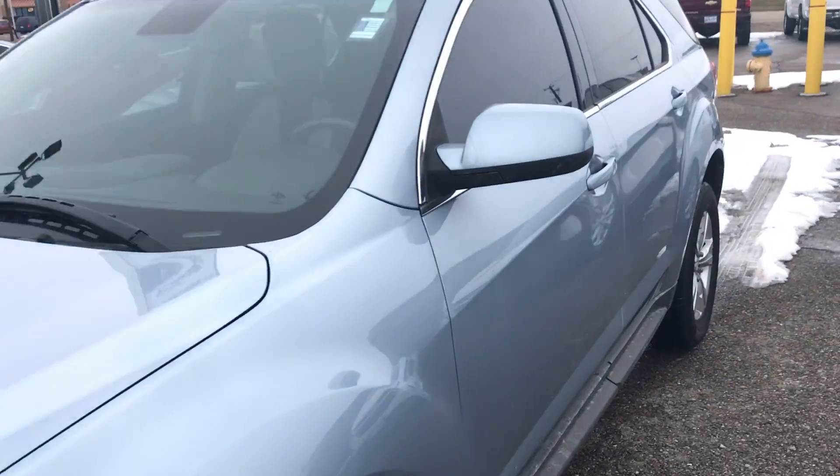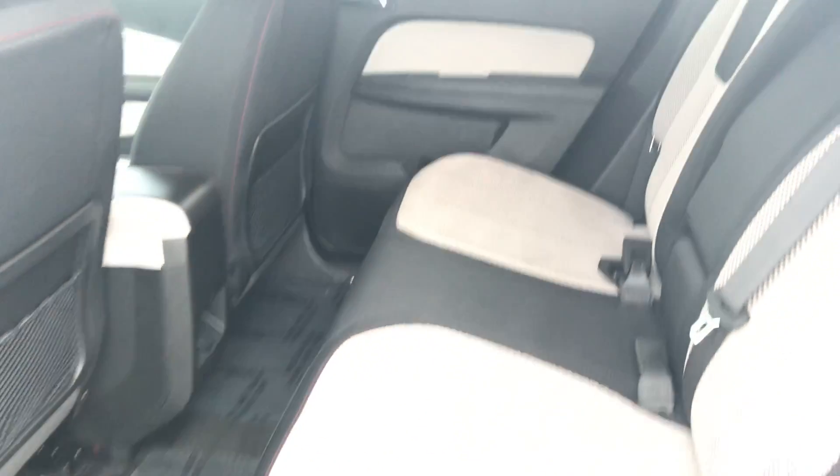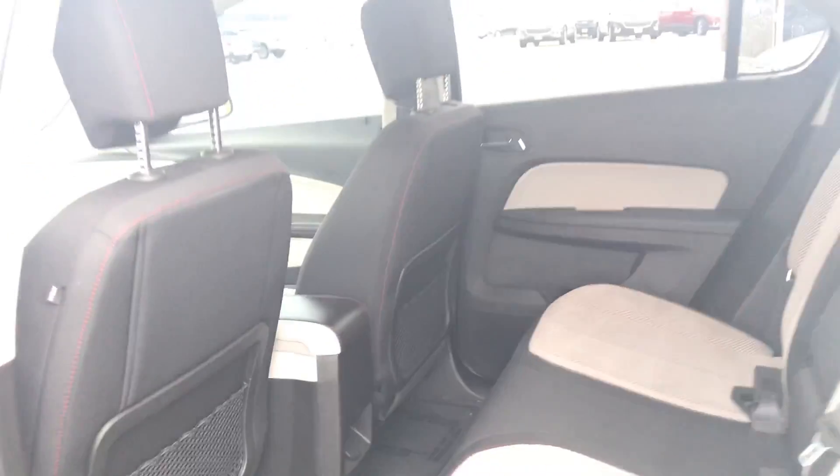Let me open the back seat here for you. Cloth interior. No sunroof on this one. We'll jump up front now.